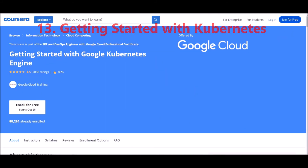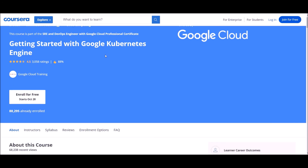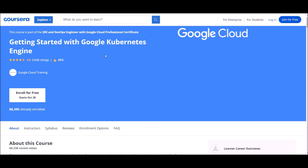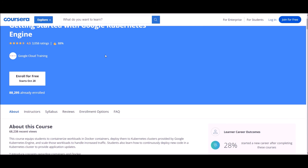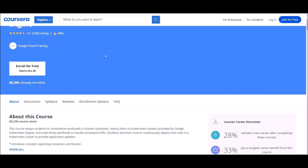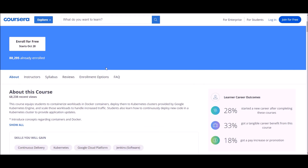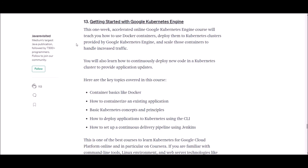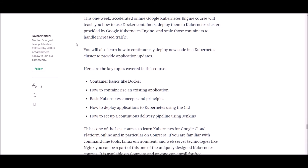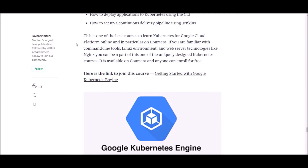Number thirteen: Getting Started with Google Kubernetes Engine. This course is offered at Coursera by Google Cloud and has a 4.5 rating with already 88,000 students enrolled. After successful completion, you will learn container basics like Docker, how to containerize and deploy projects, basic Kubernetes concepts and principles, how to deploy applications to Kubernetes using the command line interface, and how to set up a continuous delivery pipeline using Jenkins. This is one of the best courses to learn Kubernetes for Google Cloud Platform online. Check the link below for more details.